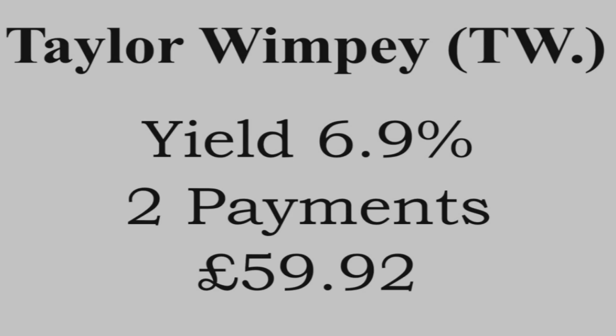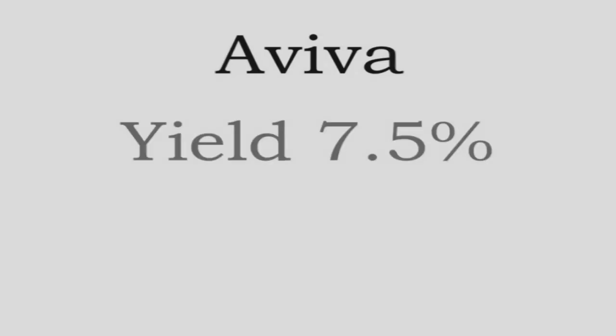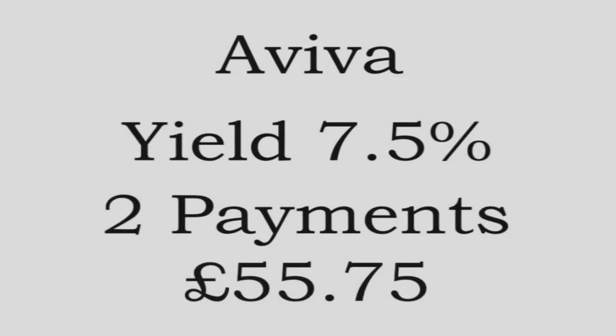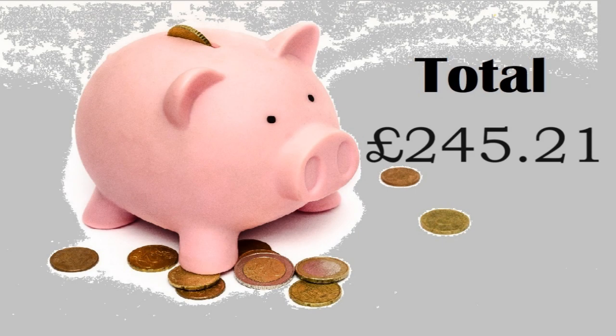The final payment came from Aviva. These have a yield of 7.5%, split between 2 payments, and they paid me £55.75, making a total of £245.21 for May.